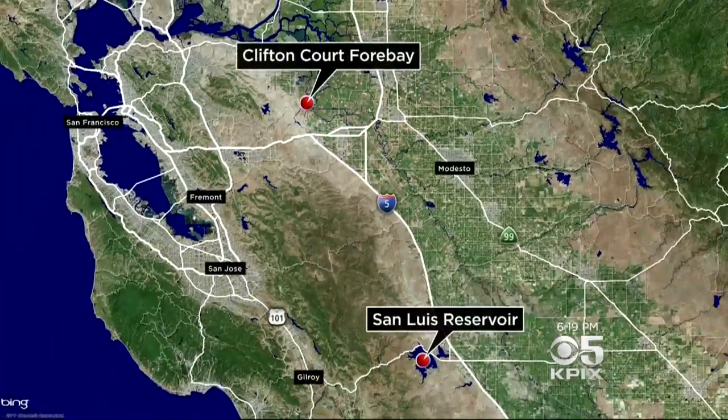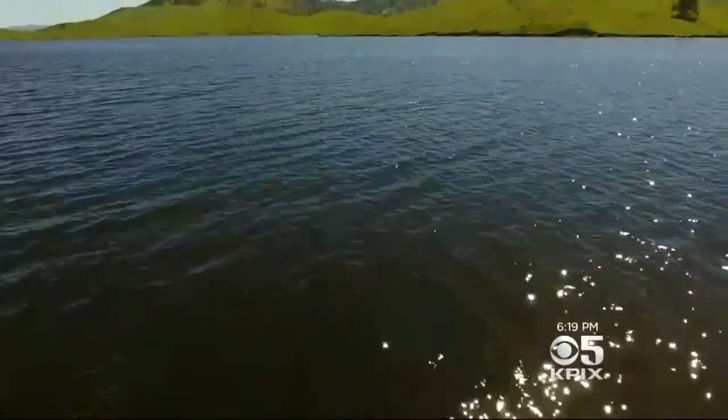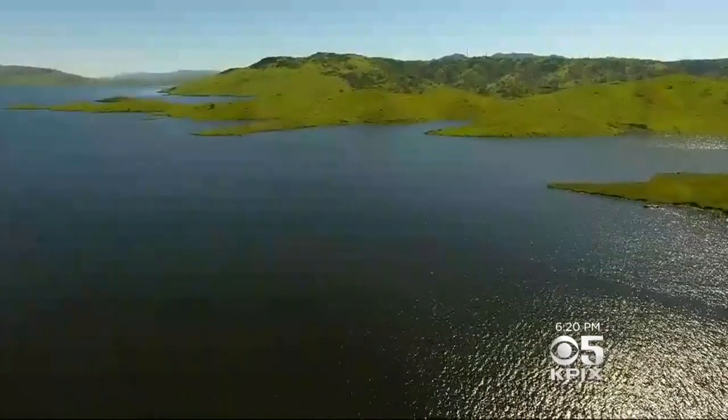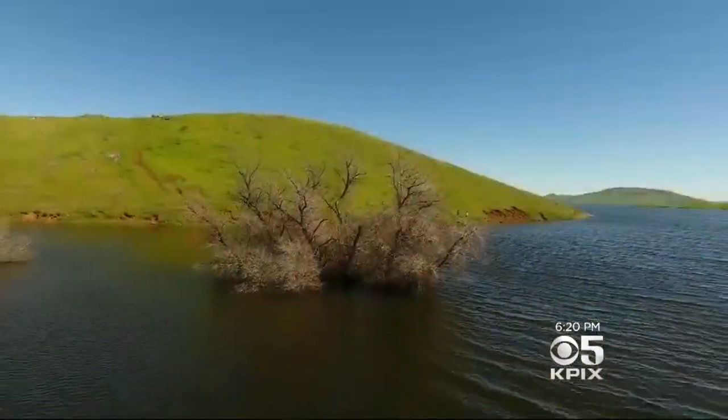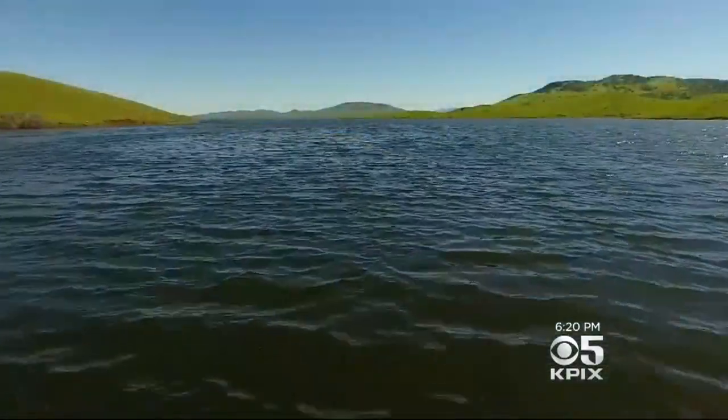San Luis Reservoir, south of the Delta, is at 99 percent plus. We know that that water will be available for our State Water Project contractors and will enable us to continue deliveries unaffected. But San Luis was our emergency piggy bank, so generously filled by this remarkable winter, and we didn't want to have to touch that until absolutely necessary.